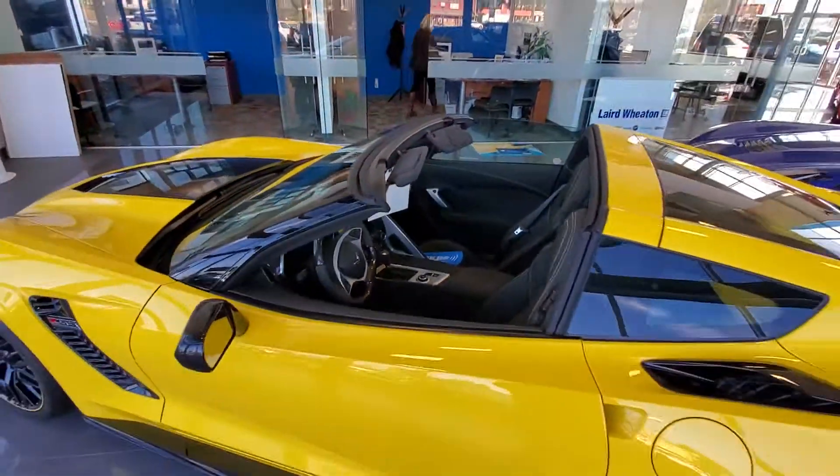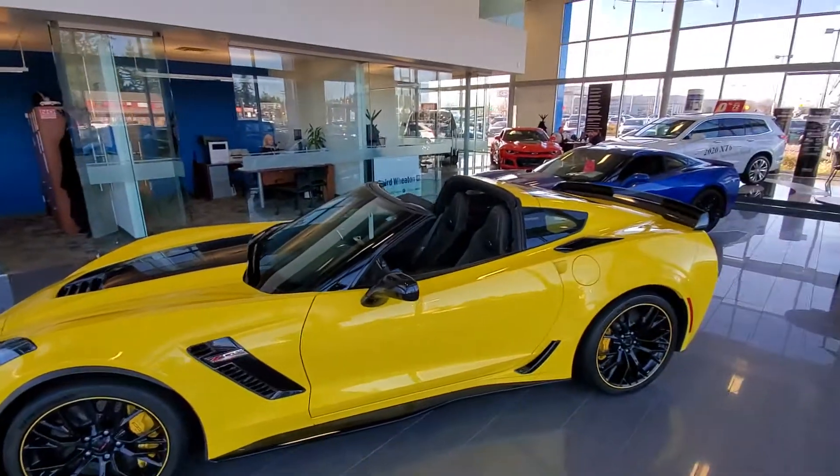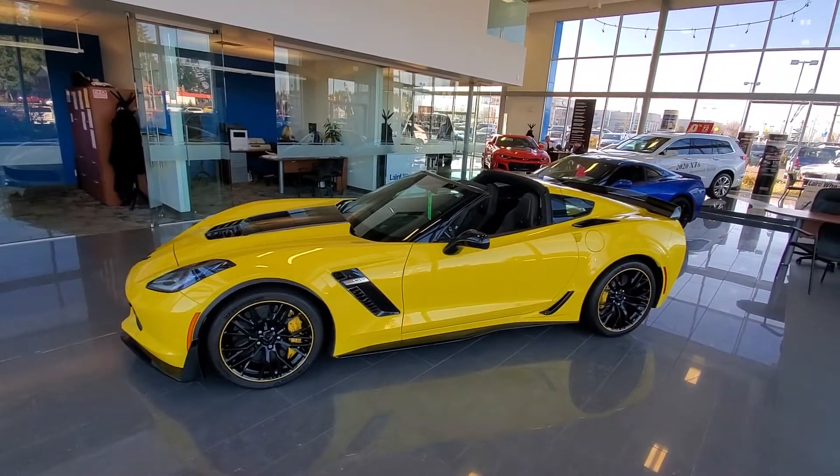Again, 2018 Corvette Z06. Look forward to showing you the lot and hopefully see you soon. Again, it's Steve at Laird Wheaton — bye for now.